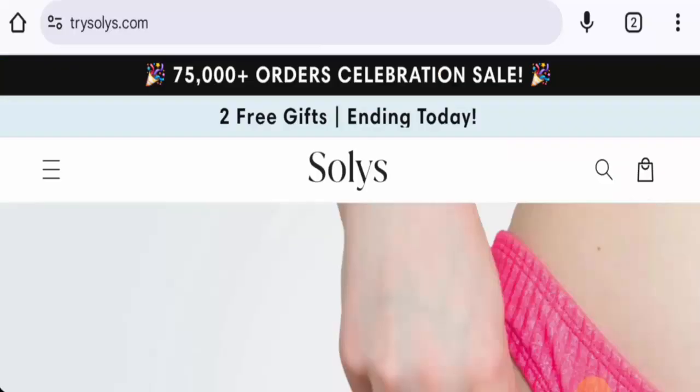Hi there everyone, welcome. In today's video, would you like to know about Solys Razor reviews? We are going to update you with this unbiased review in this video, so please stay connected with us.